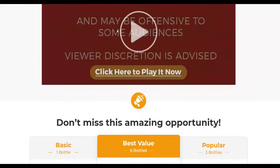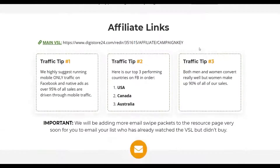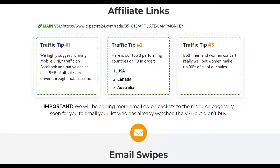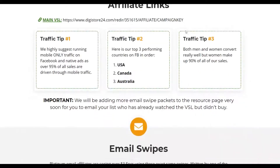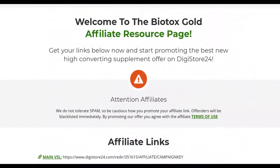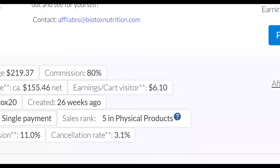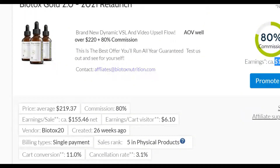Most of the traffic for this offer is coming from countries like the United States, Canada, and Australia — and most of the traffic I'm going to be showing you is coming from the United States. So you can actually make a lot of money promoting this particular affiliate offer. The first step is to look for people that are interested in losing weight and promote this affiliate offer to them.